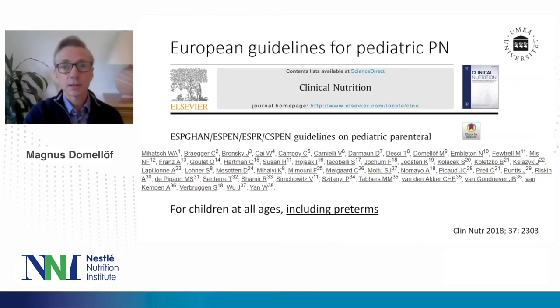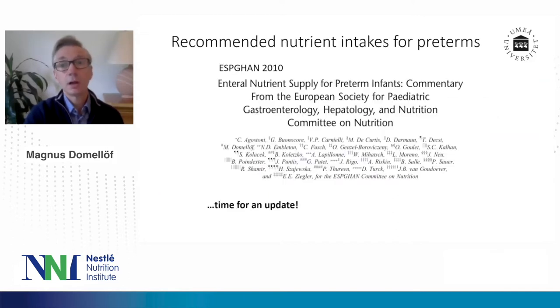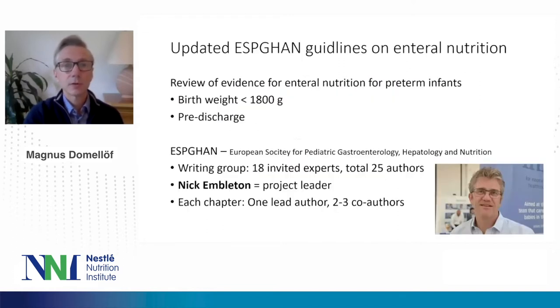We have quite nice and recent European guidelines for pediatric parenteral nutrition, published in Clinical Nutrition in 2018, led by ESPEGAN, ESPEN, ESPR, and C-SPEN. These are for children of all ages, but they have a very nice inclusion of preterms as well. However, the enteral guidelines for preterms from ESPEGAN are quite old — from 2010. They have been very useful, but it's certainly time for an update. These updated ESPEGAN guidelines include a very extensive review of all the evidence for enteral nutrition for preterm infants, focusing on babies with a birth weight less than 1800 grams, covering the NICU stay and not the post-discharge period.